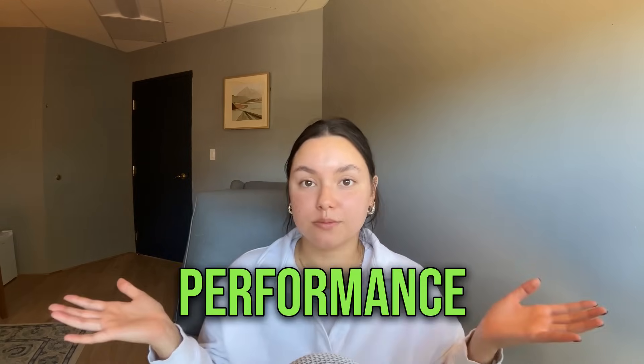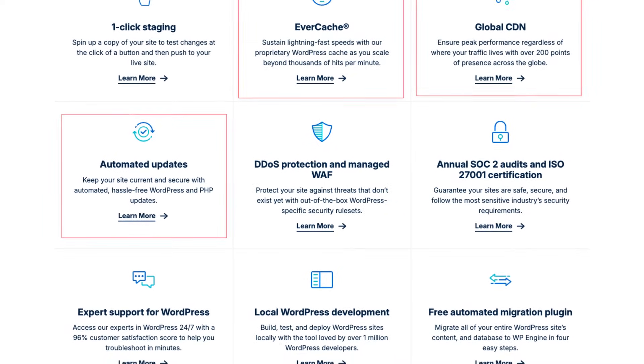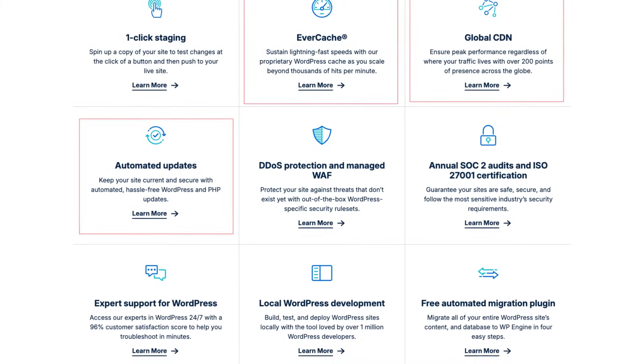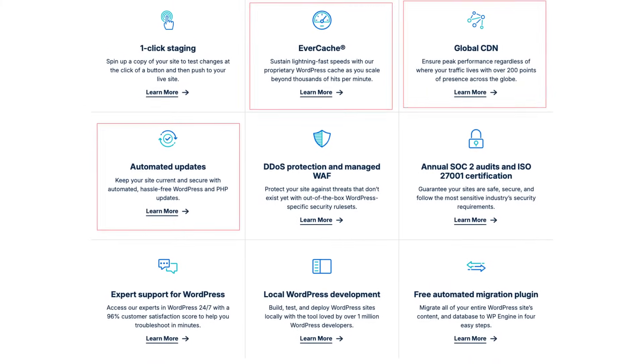Both WP Engine and Cloudways are leading managed WordPress hosting providers, meaning they handle all the technical complexities so you can focus on what matters — your content. But they have distinct strengths that cater to different needs. Let's start with the foundation of any successful website: performance. WP Engine is renowned for its speed thanks to its advanced Evercache technology, optimized servers, and global CDN. They consistently deliver fast loading times, which are essential for user experience and SEO.